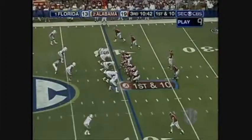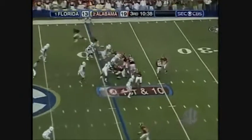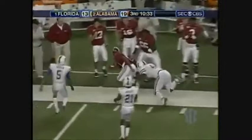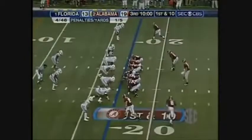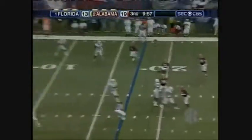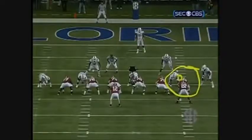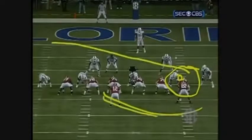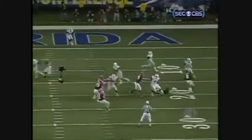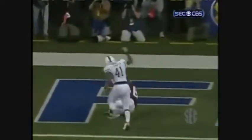First and ten. McIlroy play fake, deep right side, Maze is there. 17-yard line. Julio Jones, play action, McIlroy — he's going to come back to the left, he's got his tight end there. Touchdown, Colin Peek. Tight end delay and cross — all the flow goes this way. It's a gimmick play: you block, and then you come across. Stamper sees it too late, but it's a perfect throw and a great catch.